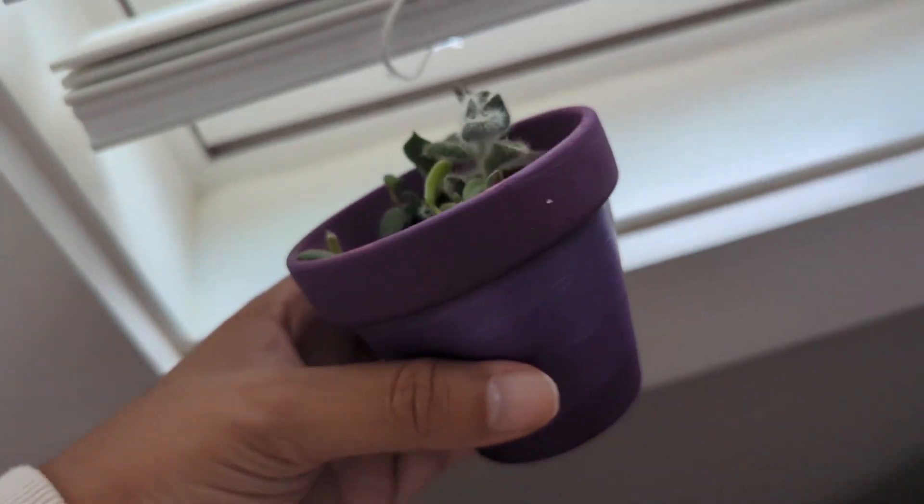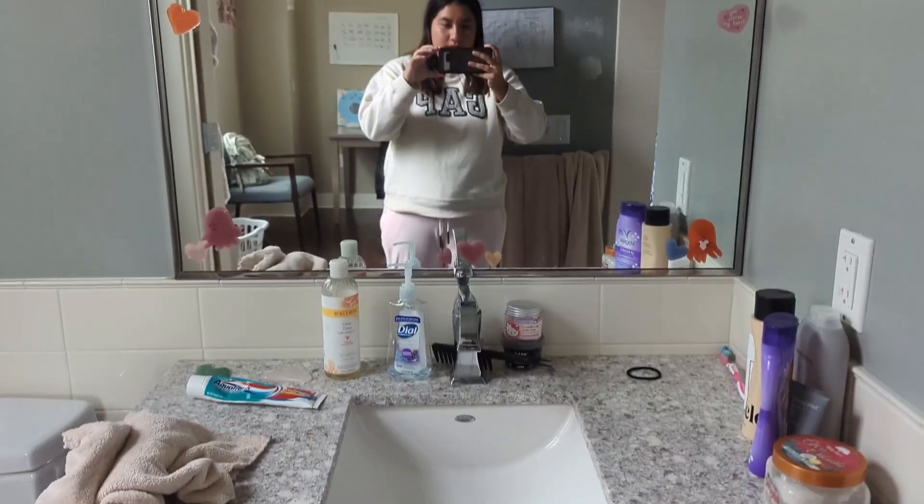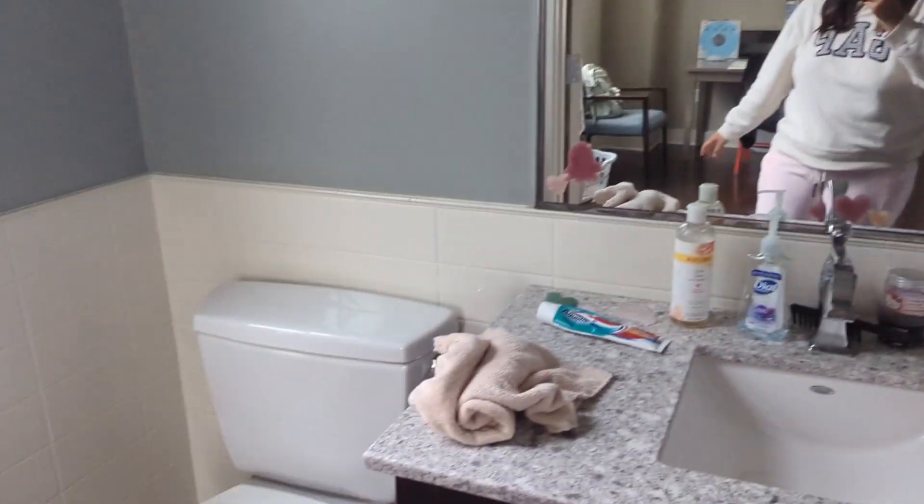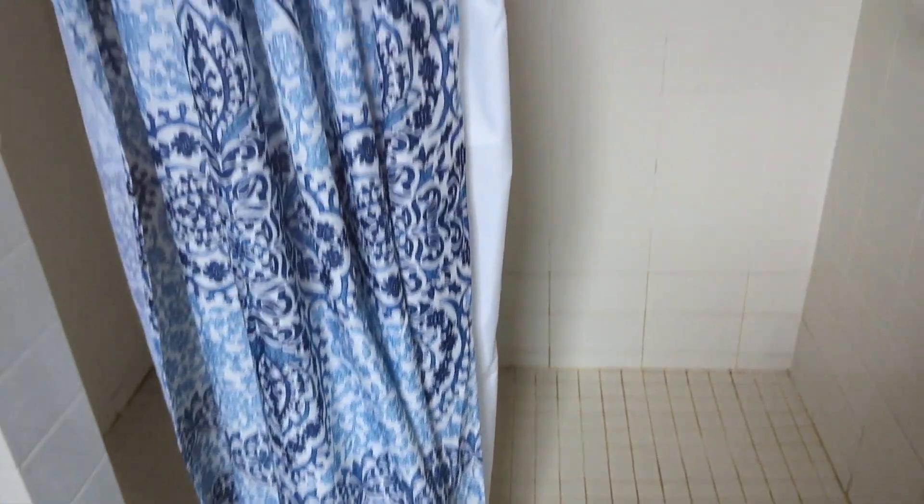Here is my little terrarium, it's pretty nice. I painted the pot myself. This is a little bathroom tour — here you go, my shower.